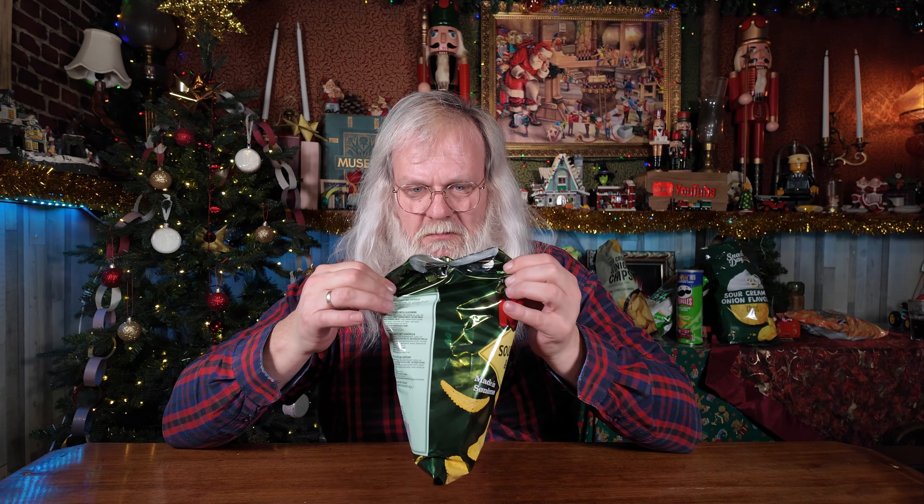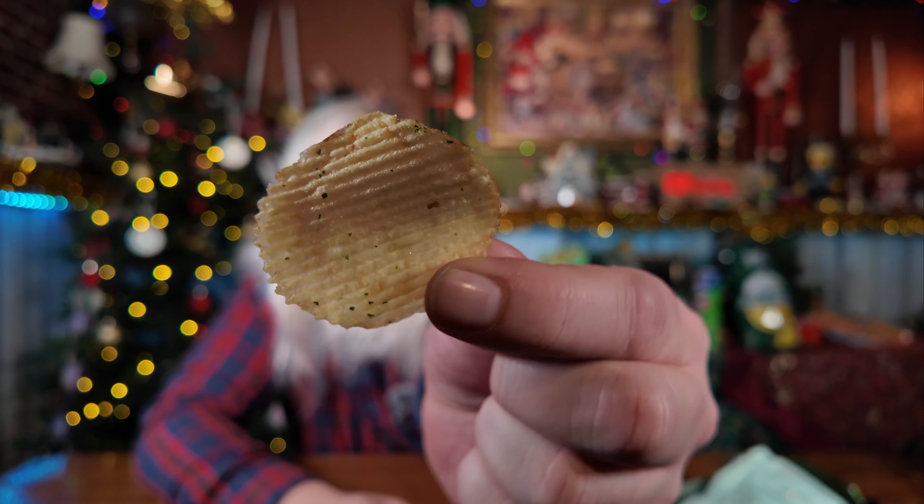Skal vi lige også prøve den her? Det er jo Kims, den kender vi jo alle sammen. Den koster 29,95, og der er 170 gram i. Der er ikke tvivl om hvad det er, med det samme du åbner den. Sprødighedstesten: ikke tosset, Kims! Smagen er vel tilpas, men den rammer simpelthen ikke den anden. Den får kun 9 nissehure.